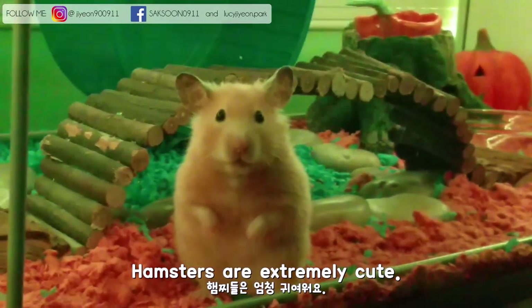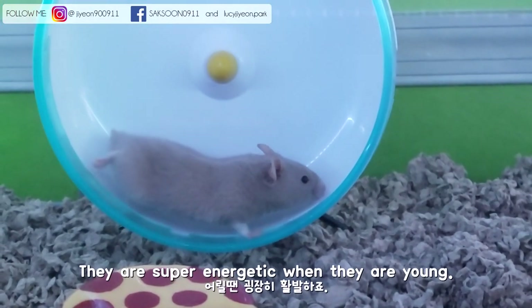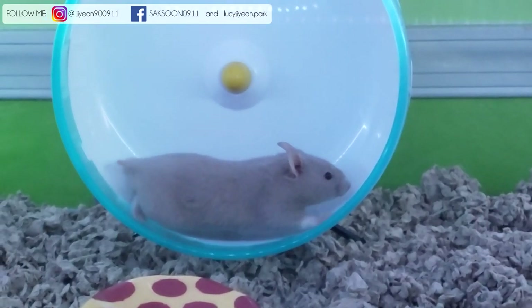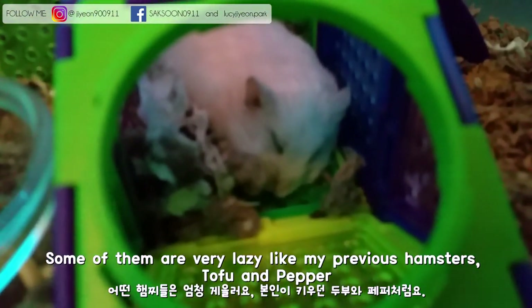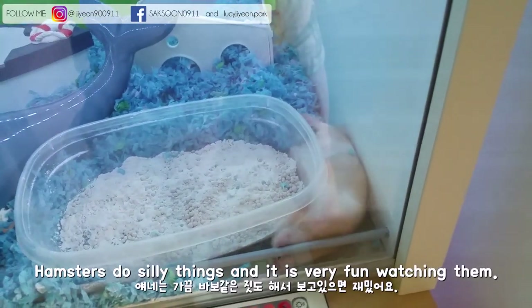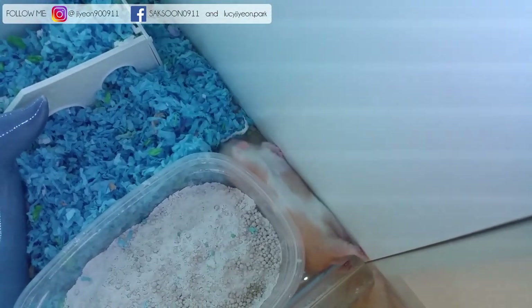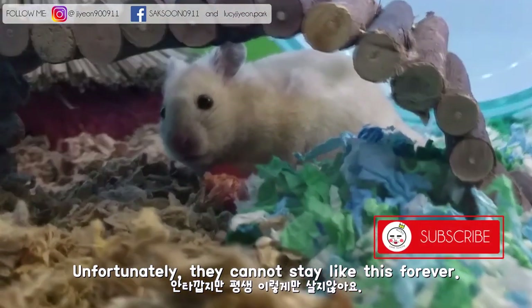Hamsters are extremely cute. They are super energetic when they are young. Some of them are very lazy, like my previous hamsters Tofu and Pepper. Hamsters do silly things and it's very fun watching them. Unfortunately, they cannot stay like this forever.